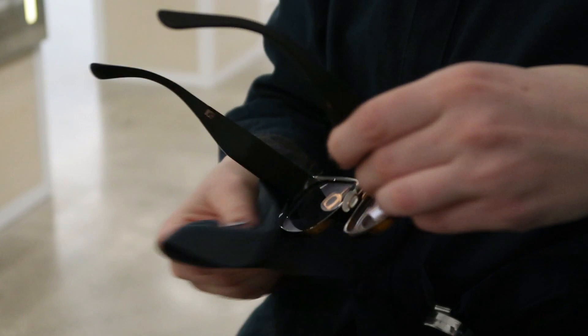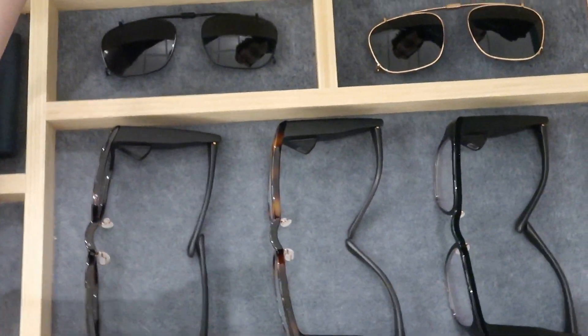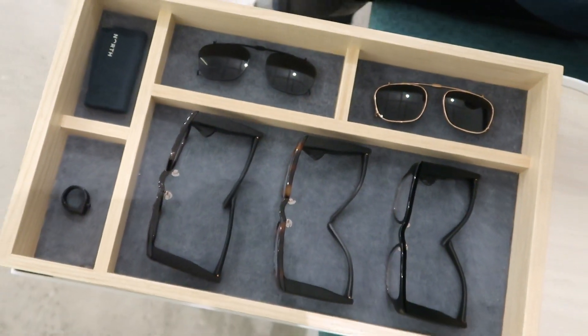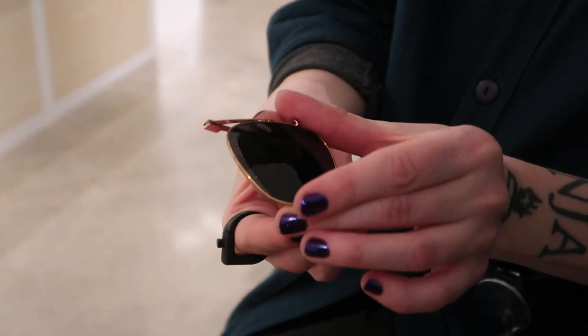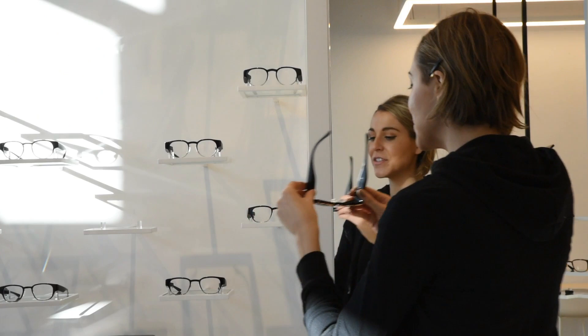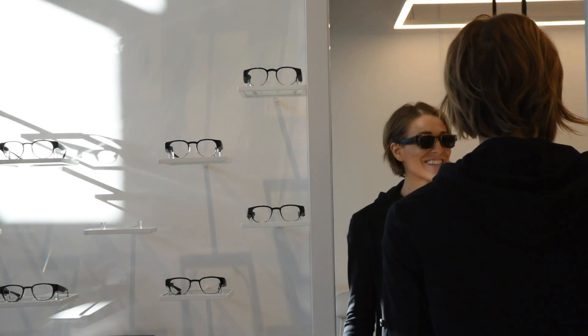Step 3: Decide on colors and styles. Focals are offered in three colors: all black, black to gray gradient, and tortoise. You also get to choose between solid black or black and gold sun clips. These snap on to transform the spectacles into sunnies. I went for the gradient with the gold accented sun clips.